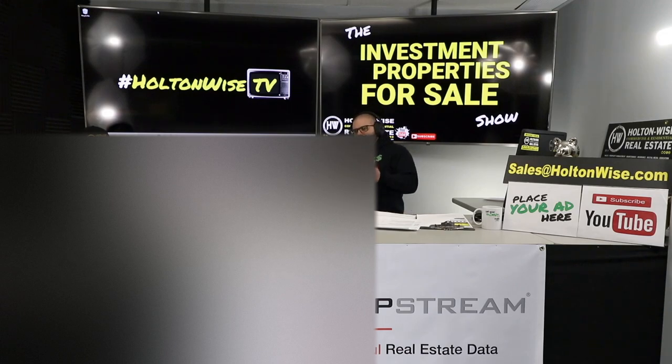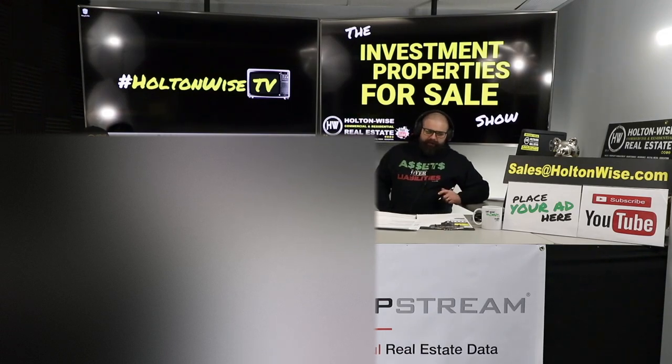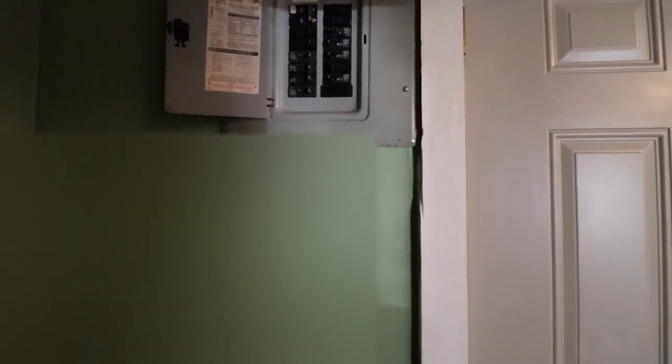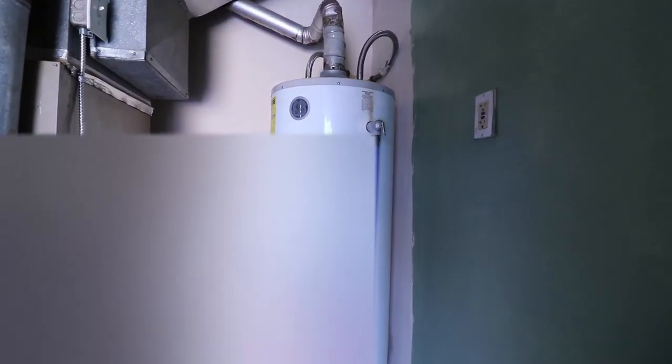In either scenario, I anticipate getting approximately $900 a month in rent — I don't think the option you choose will really change the rental amount. What I will say is that in my career I've found it's best to have the nicest-looking property, because what it does is it keeps tenants in your houses and apartments.